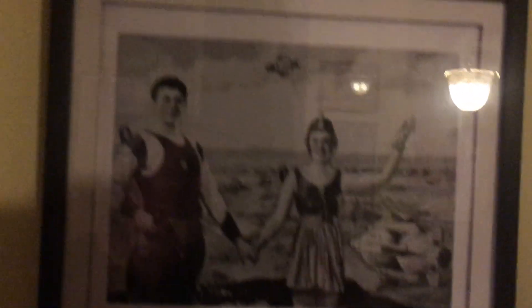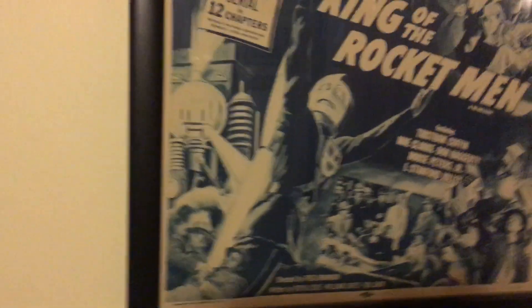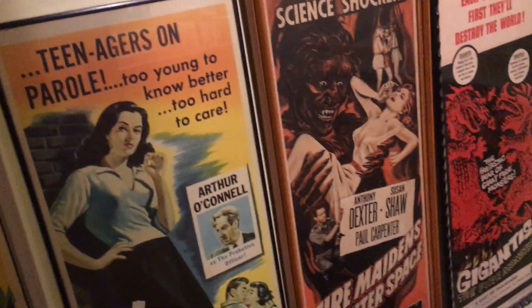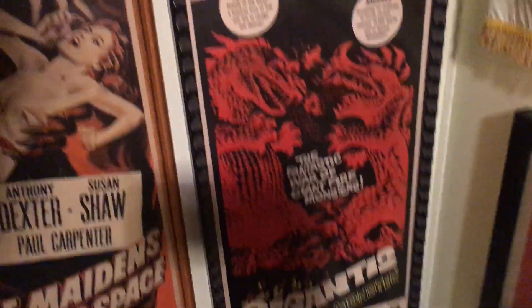I'm going on down to the basement to get some stuff done down there. Commando Cody, King of the Rocket Men, Flying Discman from Mars — I just put some of these posters up yesterday. Goliath and the Dragon, the Violators, Fire Maidens from Outer Space, Gigantus, which is actually the second Godzilla movie.